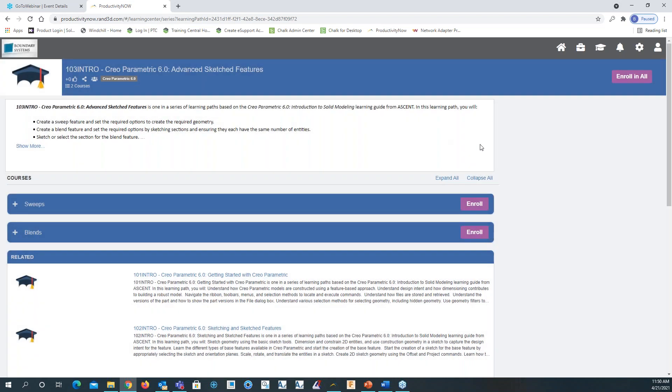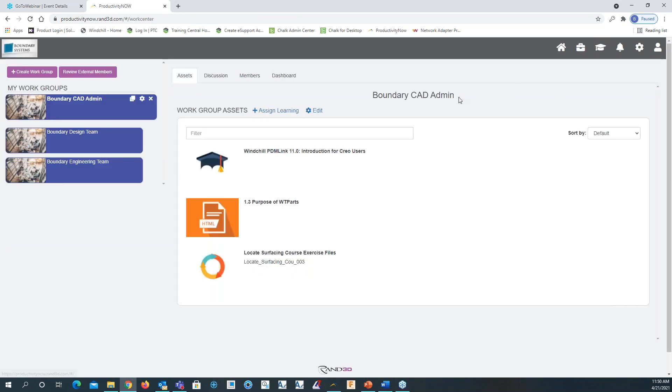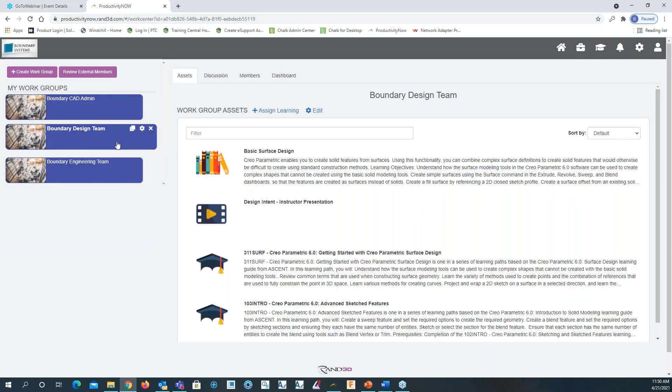It says 'this Creo Parametric 6.0 Advanced Sketch Feature has been shared to the Boundary Design Team work group.' Click continue. Going back to my work group design team, we can see that course has been added to that work group.